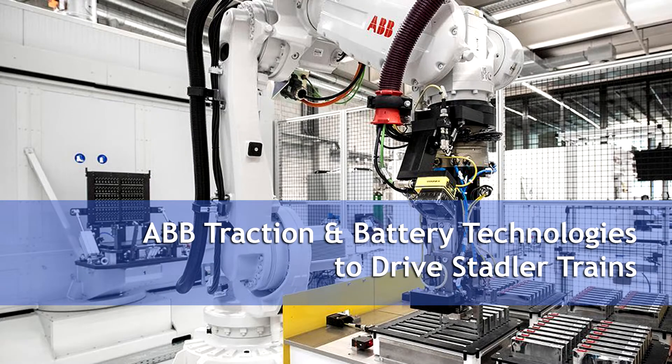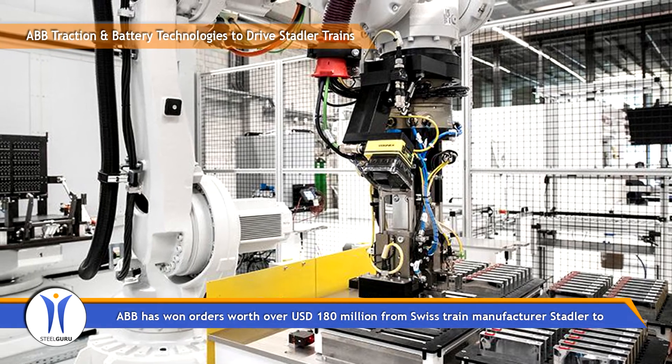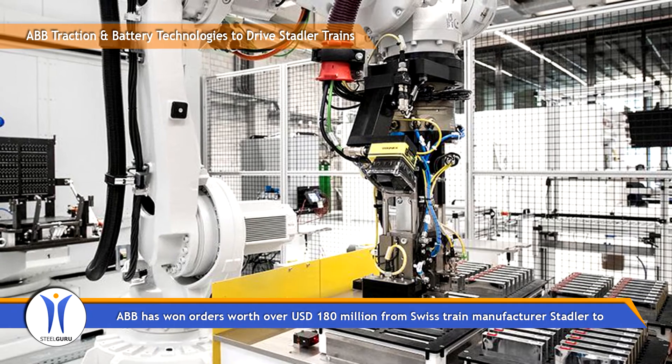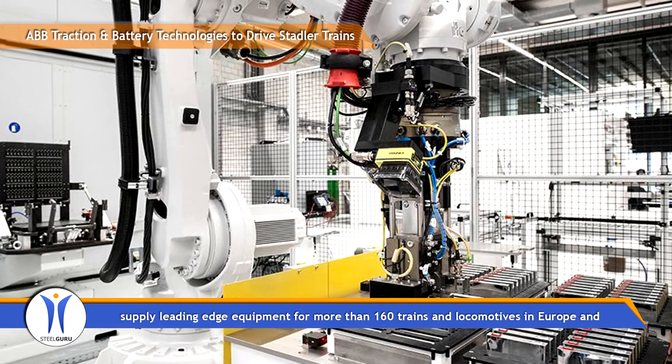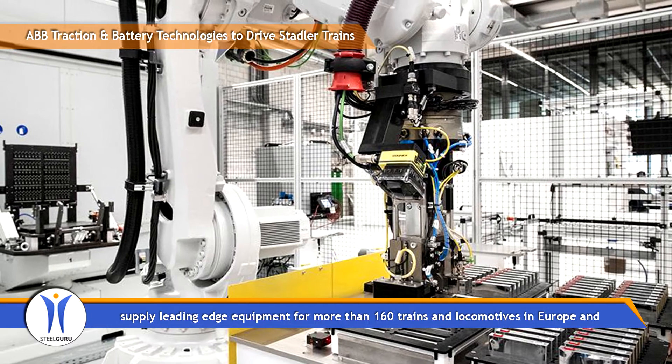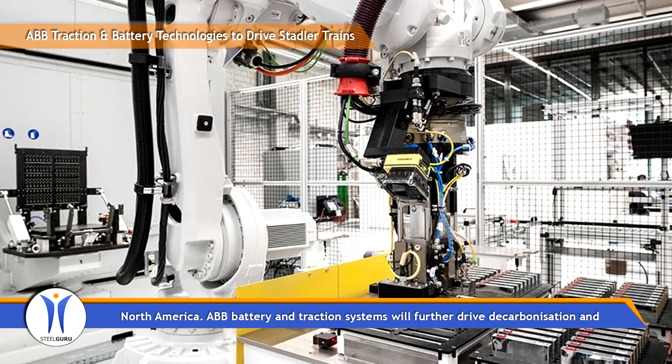ABB has won orders worth over 180 million US dollars from Swiss train manufacturer Stadler to supply leading-edge equipment for more than 160 trains and locomotives in Europe and North America.